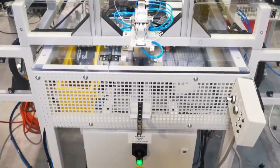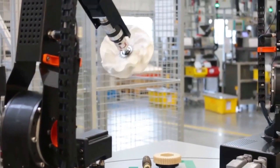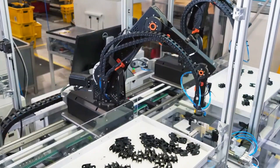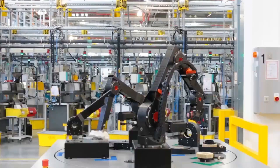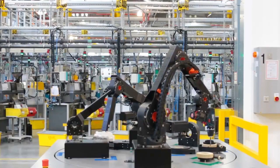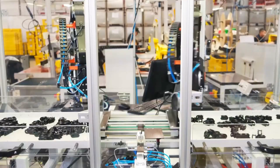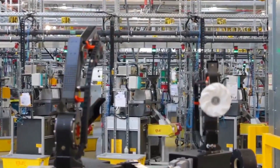Beyond their factory, RoboLink extends its influence through partnerships with educational institutions, outreach programs, and community initiatives. These efforts actively promote robotics literacy and skill development, fostering collaboration and knowledge exchange. Through their endeavors, RoboLink not only shapes the future of robotics but also drives positive societal transformation through technology, education, and empowerment.